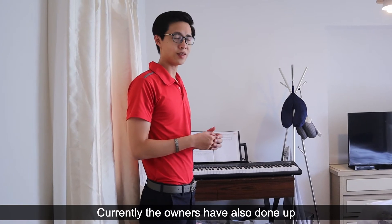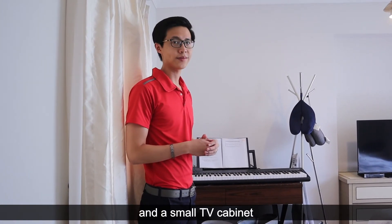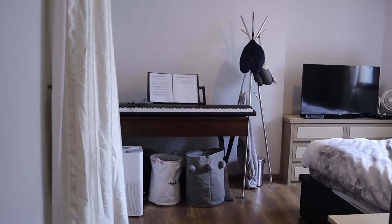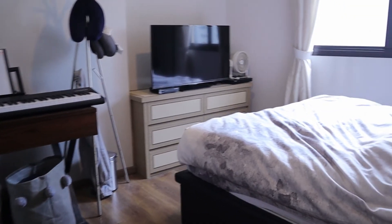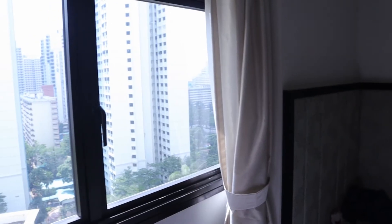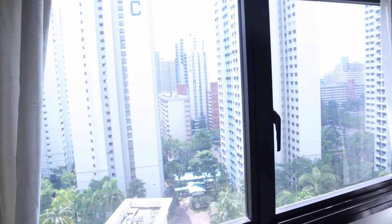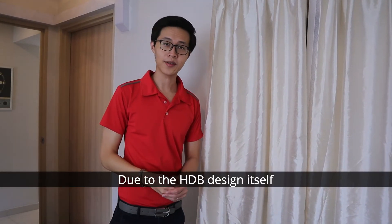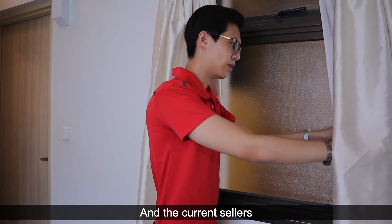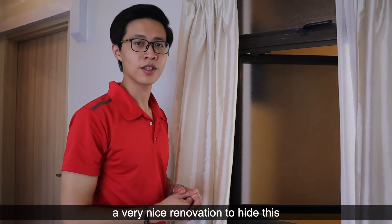The owner has also done up a nice built-in backrest and a small TV cabinet. Due to the HDB design itself, there's actually a window behind this, and the current sellers have done up a very nice renovation to conceal it.